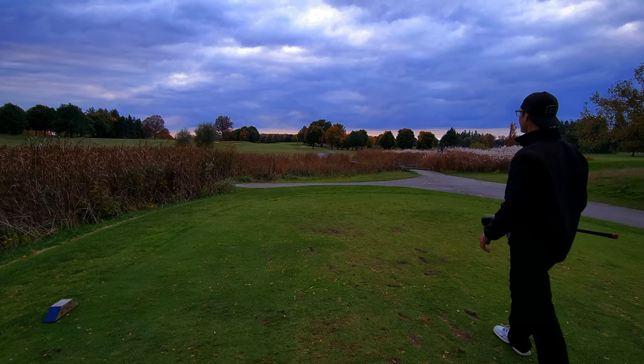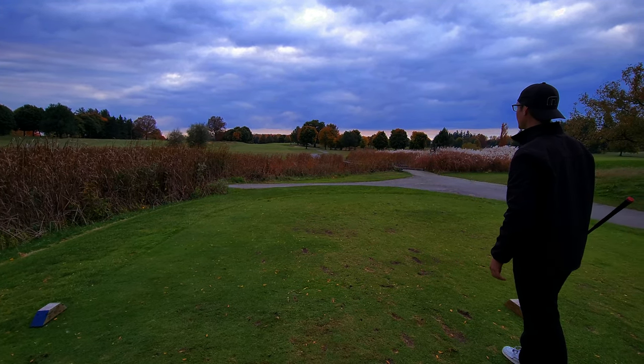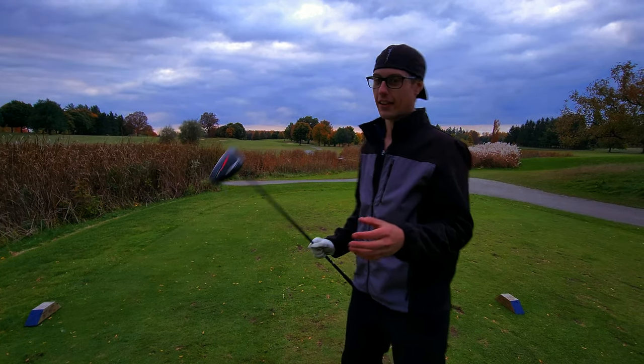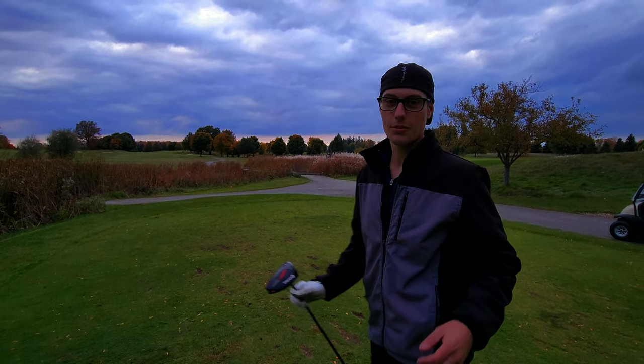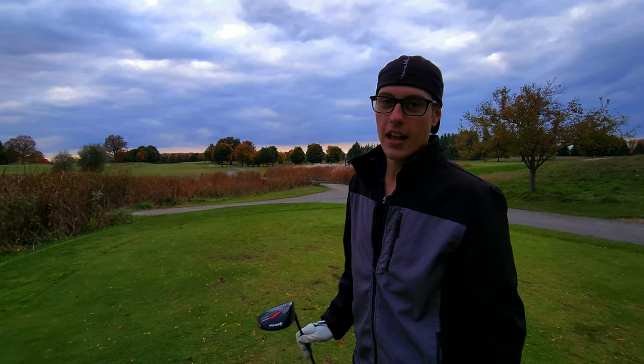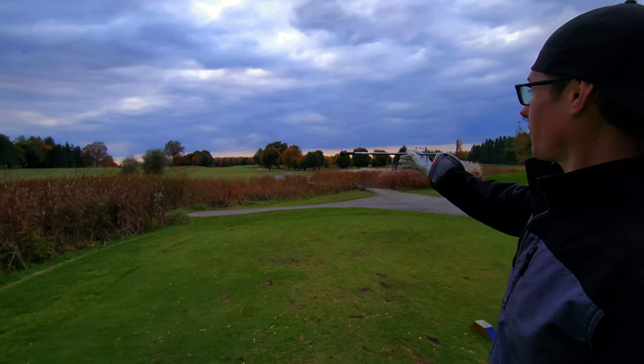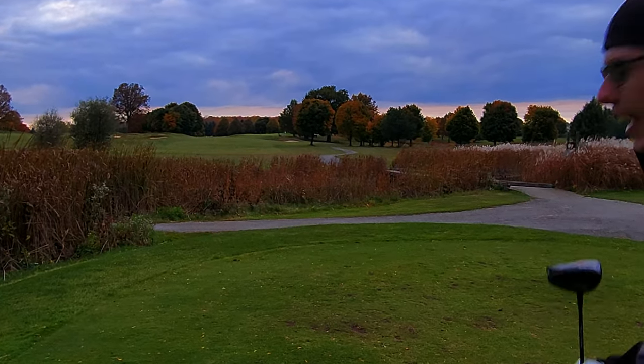Wow! You can see it in the air — that is the coolest thing I've ever seen. That felt so heavy, like I broke my driver off that shot. At least we're short of the bunker. It felt like hitting a rock, but we're in the fairway. I swear I can see it glowing out there. That is the coolest thing ever.